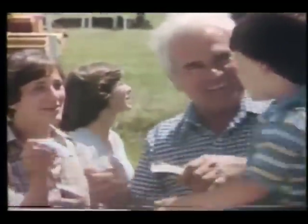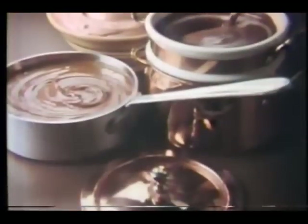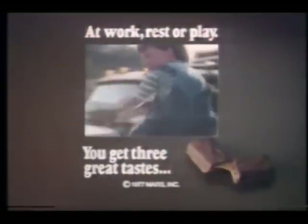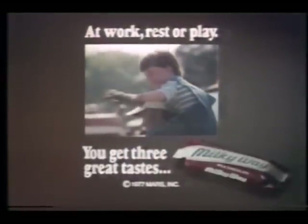Here comes Grandma. Hey, what do you got there? Just — Milky Way. We mix the center, mix it creamy smooth. Cook caramel just so. Blend our own milk chocolate. Then put those three great tastes in one delicious place. Milky Way — at work, rest, or play, you get three great tastes in a Milky Way.